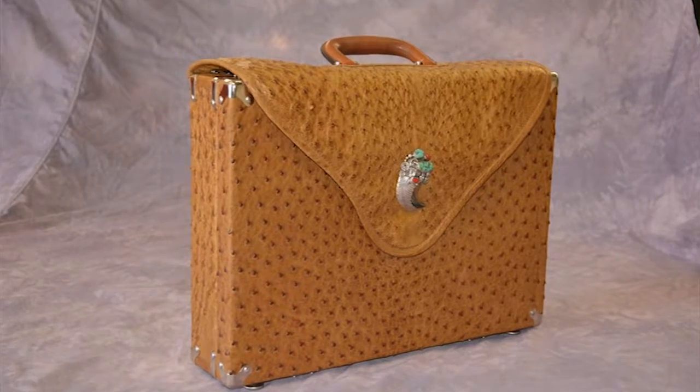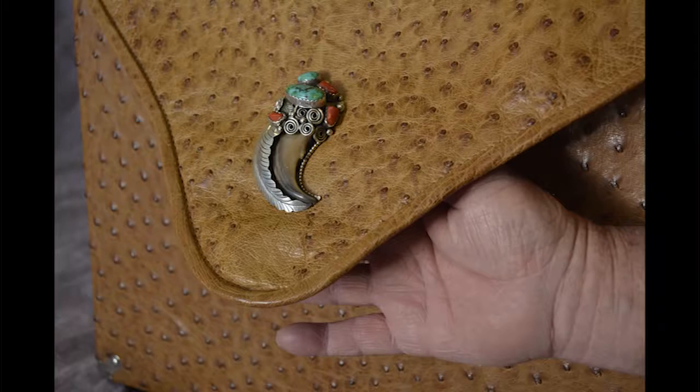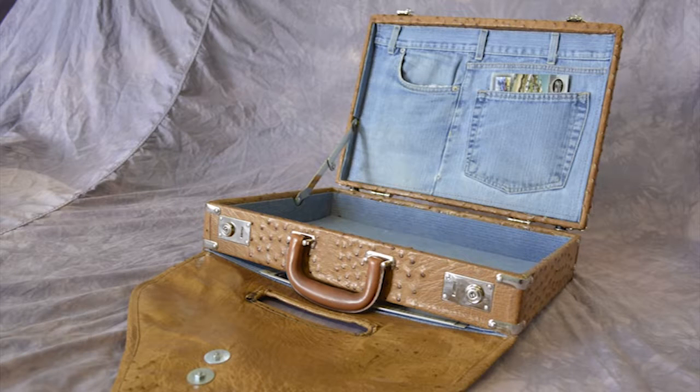This is a briefcase that I actually made for myself. I wanted something that was gaudy enough that it would get people's attention and yet sophisticated enough that it was worth doing. It took two ostrich skins and one pair of blue jeans to make. I always get comments on it anytime I carry it, especially when I open it up and people see that there's a pair of blue jeans inside as a lining. The pockets are utilized and we managed to reuse a lot of blue jeans that would otherwise get thrown away.